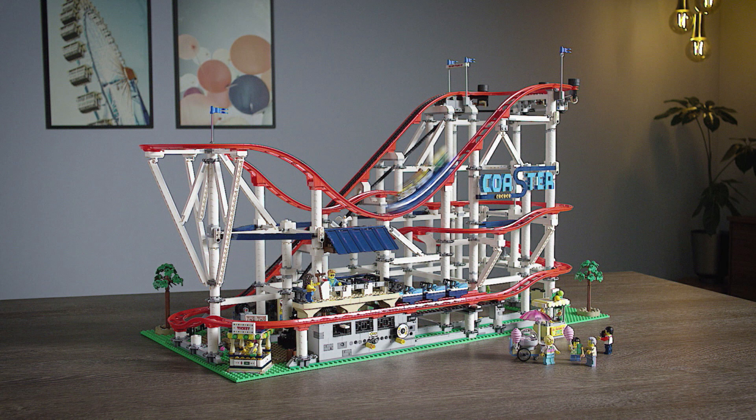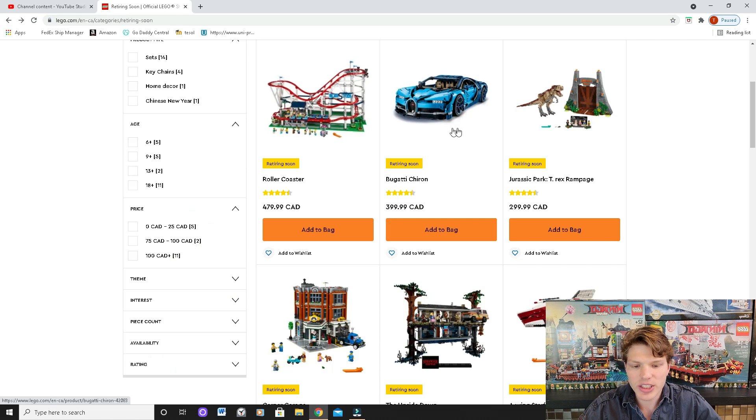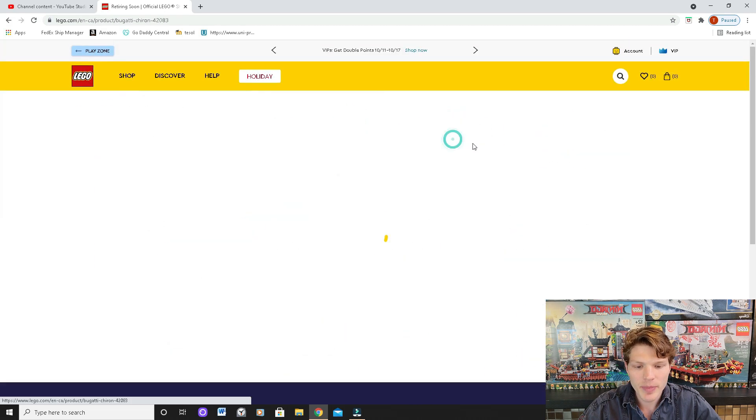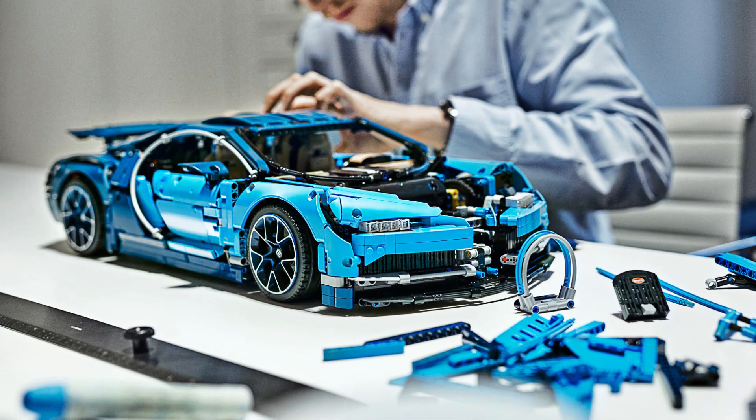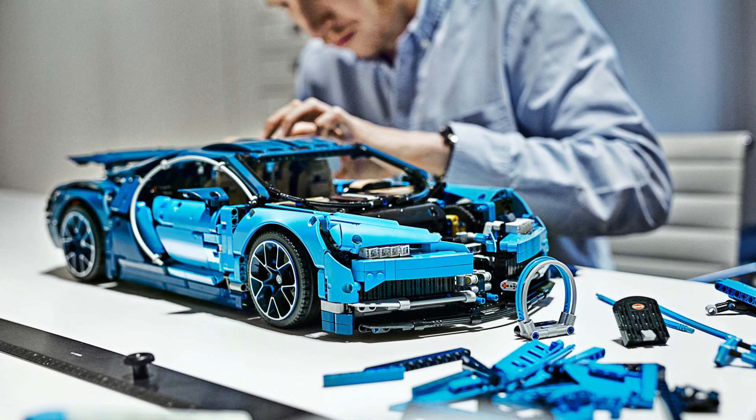The next set we'll take a look at is the Bugatti. It's no surprise that large-scale car sets do well on the aftermarket, so the Bugatti I think is a very strong choice. It is Technic, which makes it a little iffy, but it's still a beautiful looking model.